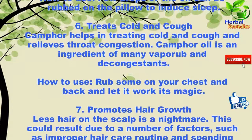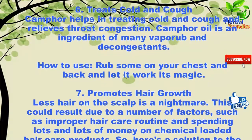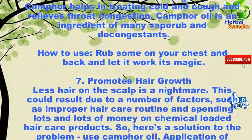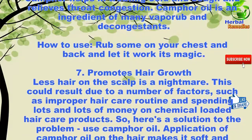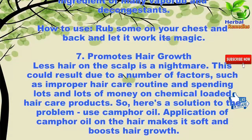Six: treats cold and cough. Camphor helps in treating cold and cough and relieves throat congestion. Camphor oil is an ingredient of many vapor rubs and decongestants. How to use: rub some on your chest and back and let it work its magic.